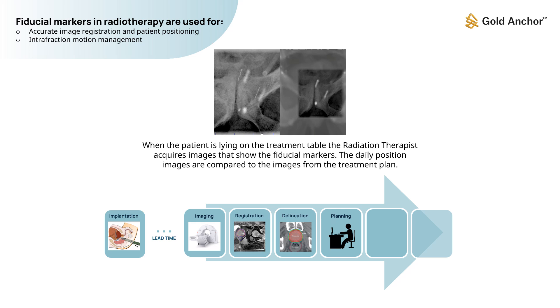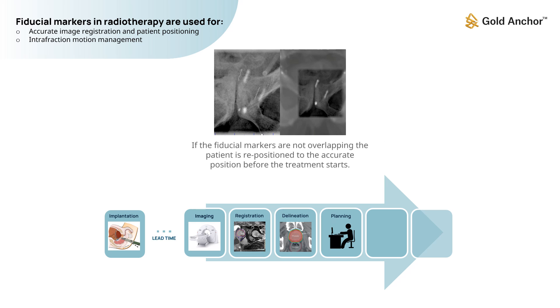When the patient is lying on the treatment table, the radiation therapist acquires images that show the fiducial markers. The daily position images are compared to the images from the treatment plan. If the fiducial markers are not overlapping, the patient is repositioned to the accurate position before the treatment starts.